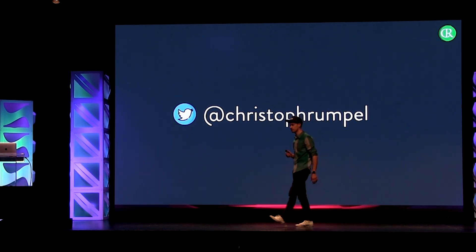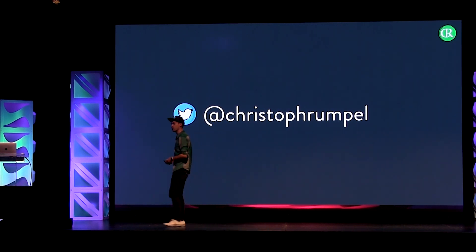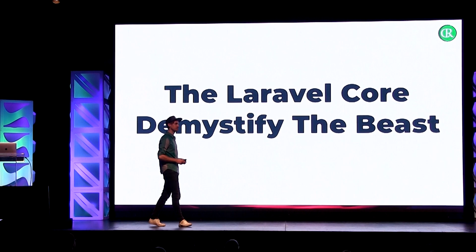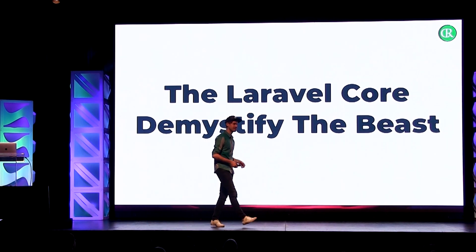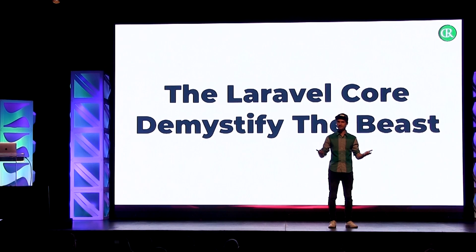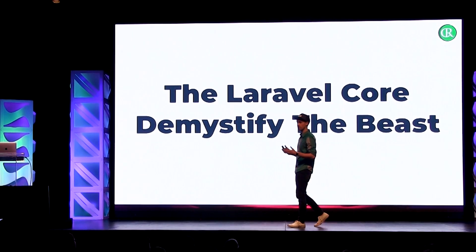You can also stay in contact with me like that. You can also take some pictures if you want — I always appreciate that. So let's start this talk. It's called 'Laravel Core: Demystify the Beast.' We are all here because Laravel is an amazing framework, an amazing product. It brings us all together here.